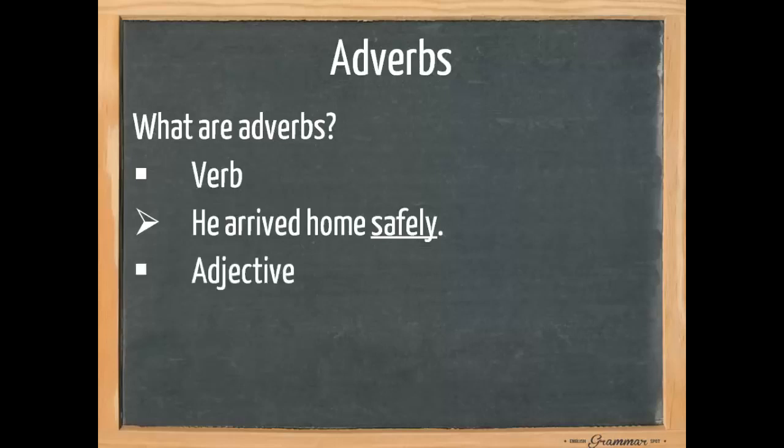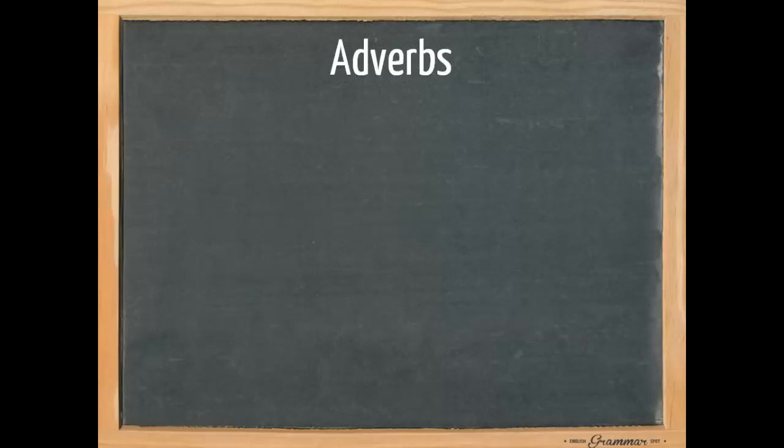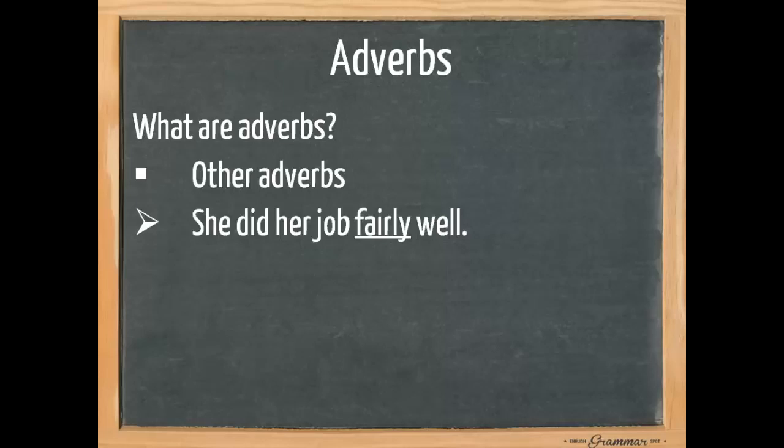An adverb also comments on an adjective. Remember, an adjective says something about a noun. 'She wore a brightly coloured dress.' Dress is a noun; coloured is an adjective because it says something about the dress, but brightly says something about the way it was coloured. It also says something about other adverbs. For example, 'she did her job fairly well.' Well says something about the manner in which she did her job, and fairly says something about well. We could also say 'she did her job reasonably well.'